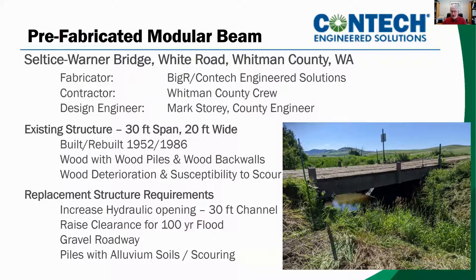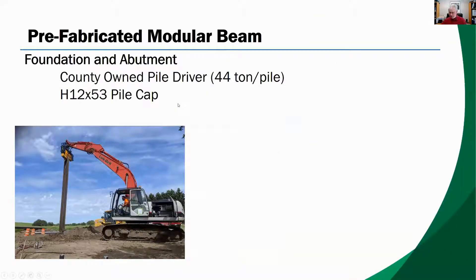The successful bidder with the lowest cost was a modular rolled beam steel structure supplied by CONTEC. At the time, it was a Big R-bridge. Whitman County has been building bridges with county forces for a long time.